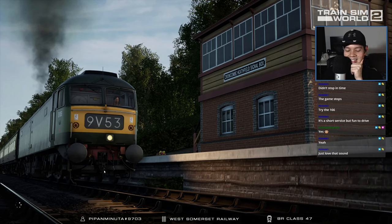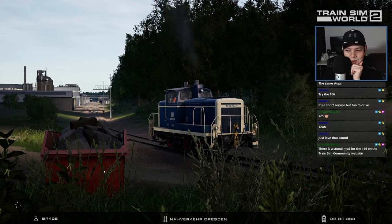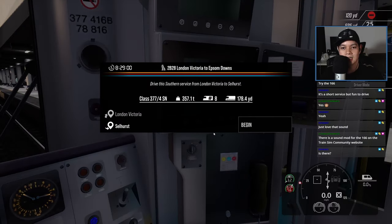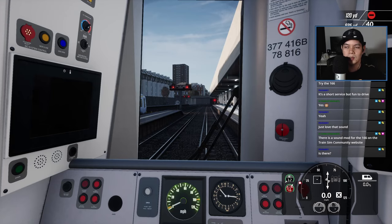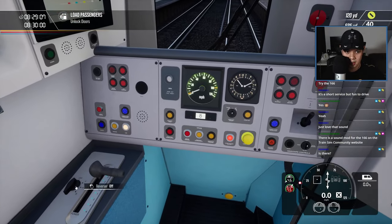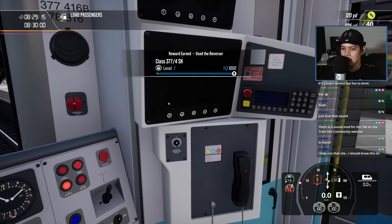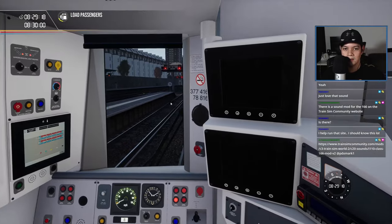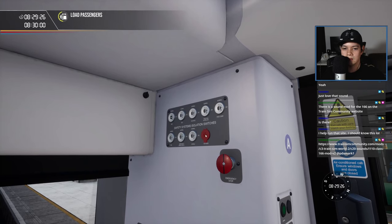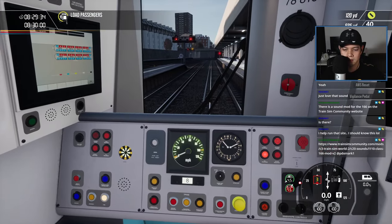Let me try that next time — the sound is amazing. That's a diesel train, isn't it? Old school. There's a sound mod for the 166 — nice, makes it even better. This one looks very similar, doesn't it? It has the master key, same slots — mostly a similar train. The keys are all here, though the AWS is in a different spot.